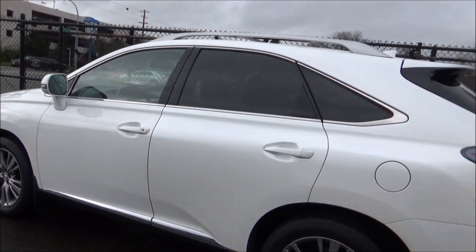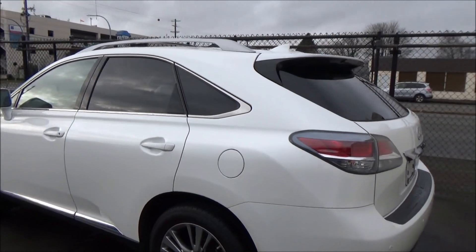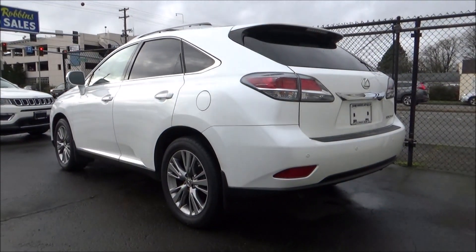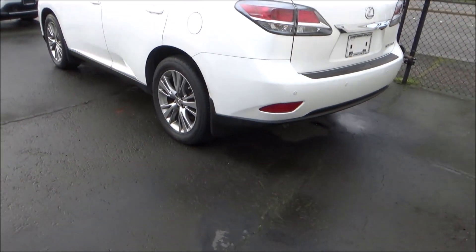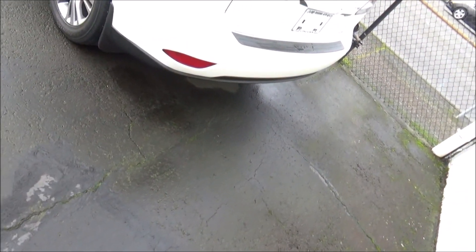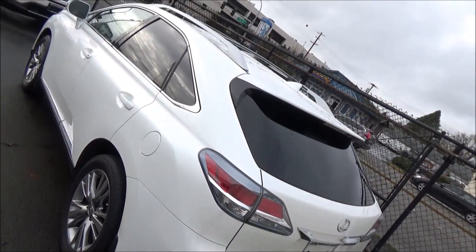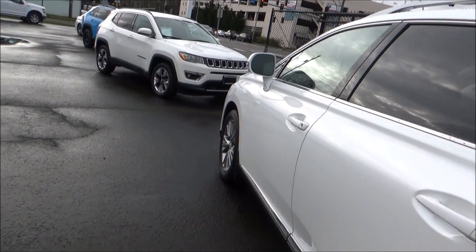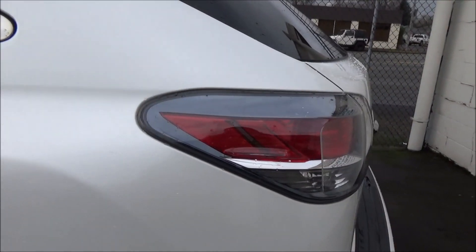On top of blazing the trail for the luxury crossover as a whole, the RX also gets the honor of being Lexus' best-selling model. The RX debuted for 1999, and as of the 2024 model year is now in its fifth generation. Every generation of the RX, except for the first one, has been offered in both fully gas-powered and gas-electric hybrid form.